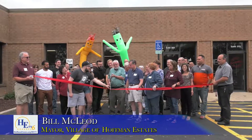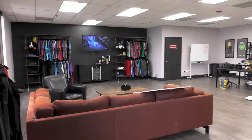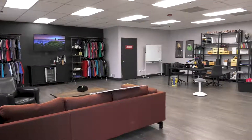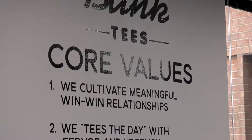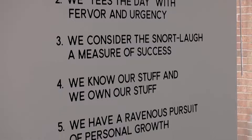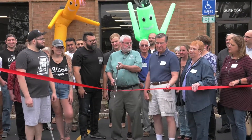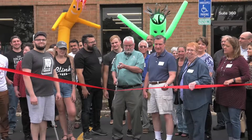We're here on a wonderful Friday afternoon to welcome Blink T's to their new home in Hoffman Estates at 2400 Hassel Road, Suite 360. They do great jobs with shirts and other things, and they're doing the 60th anniversary shirts for our community, as Karen Mills will tell you, who's the chair of our committee.